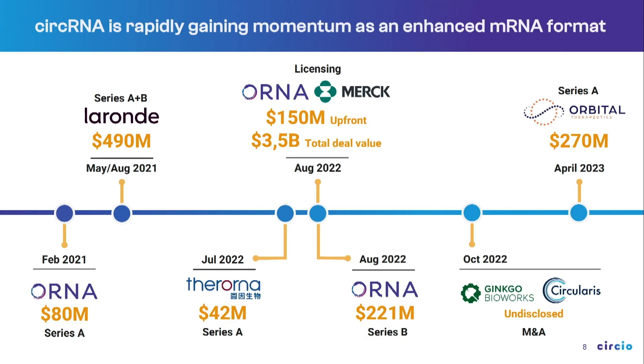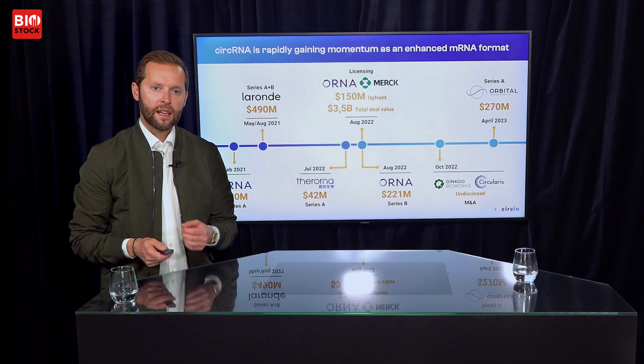There have been several deals and large companies launching in this space. Two well-known companies, LaRonde and Orna Therapeutics, launched with massive Series A financing, and Orna did a deal with Merck — all within the last 12 to 18 months. Just a few weeks ago, another company, Orbital Therapeutics, launched in the U.S. with a Series A mega round. This space is really moving fast and we are planning to be a player in it.